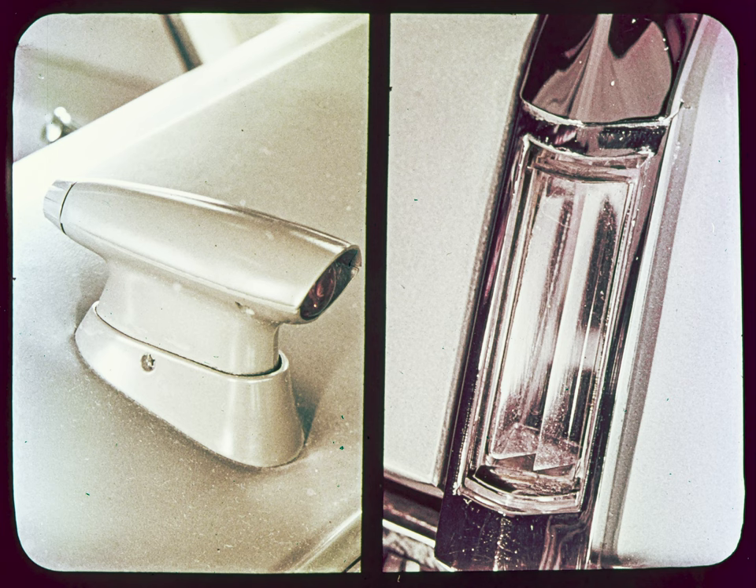Also, moving the phototube out from behind the tinted windshield makes it more sensitive to another car's red taillights. This new fender-mounted Guidematic can only be installed at the factory and can be ordered on all models except the Fleetwood 75s and the commercial chassis. These and dealer-installed units retain the dash-mounted position.